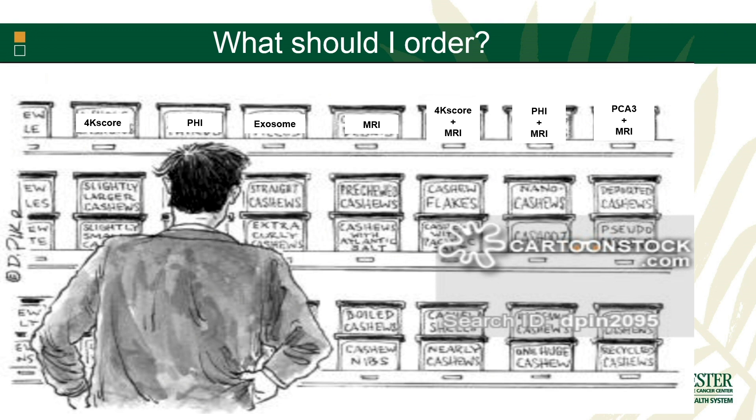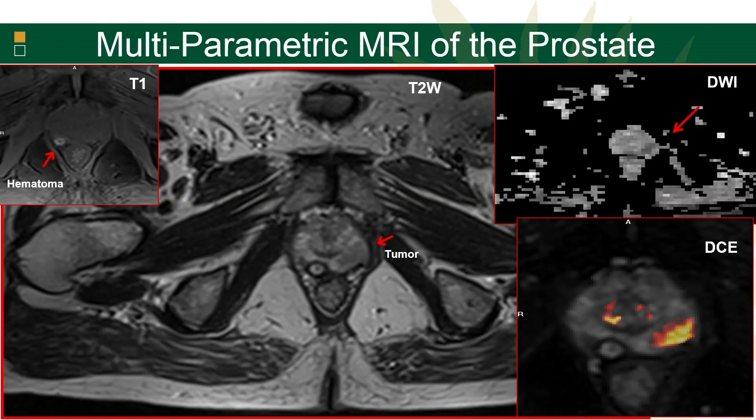The problem we have — and it's a good problem to have — is we have so many of these tools to try and figure out which one we want to use, that it can be often difficult to know what's the best way to start. So I'm going to try to talk a little bit about that today.